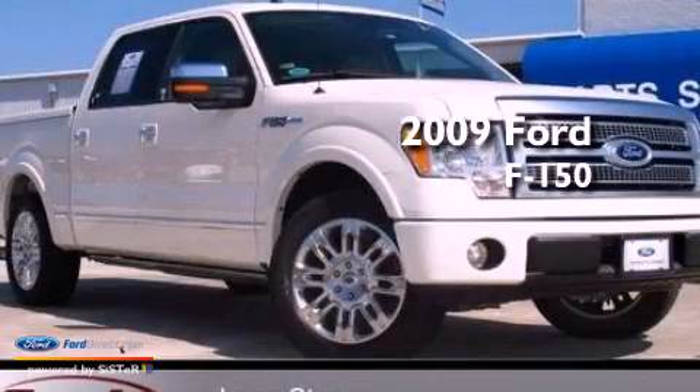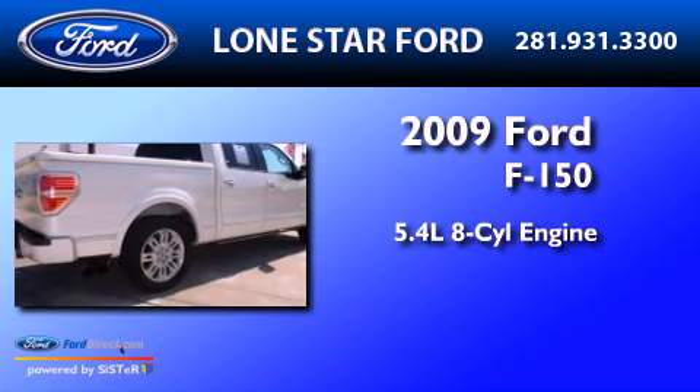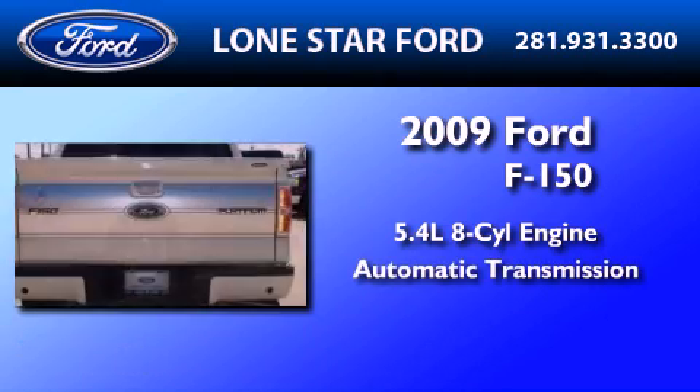This is a 2009 Ford F-150. It has a 5.4 liter 8-cylinder engine and an automatic transmission.